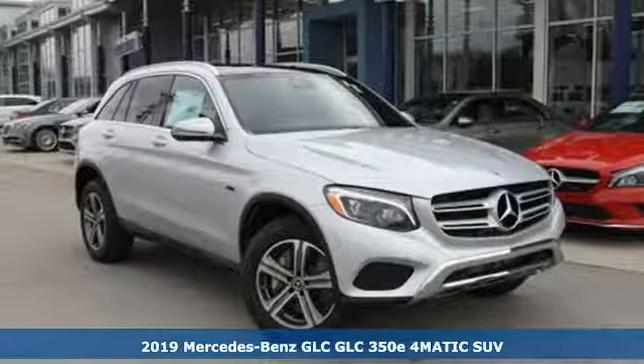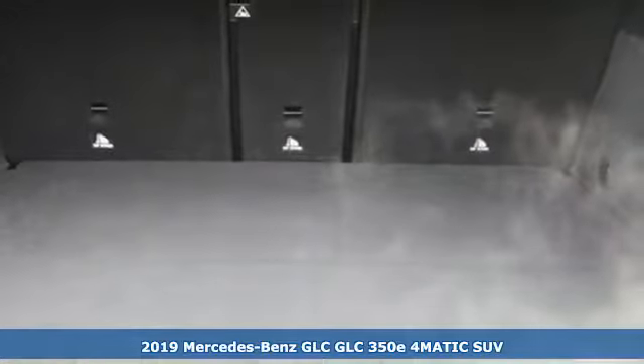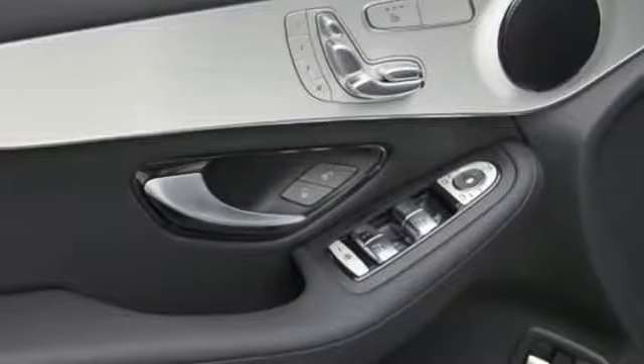It's a new 2019 Mercedes-Benz GLC. The shape ignites your passion for driving and the engine delivers on the promise. And with features like these, every drive is a pleasure.